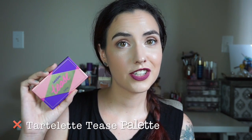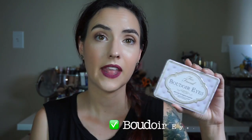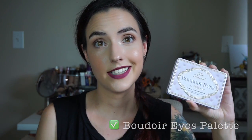The Too Faced shadows are ridiculously good quality, as they've always been for me. If you're on the fence or haven't had good luck with Tarte eyeshadows, trash the Tartlet Tease and go for the Boudoir Eyes instead.